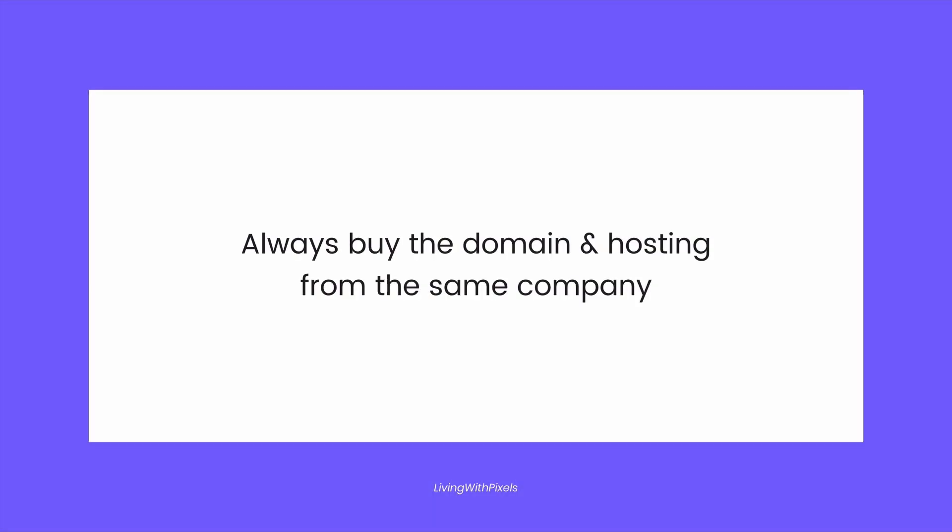A domain is something you need to buy for every website individually - so your company.com or your company.org. For hosting, it's a little different. The first tip I want to give is: always buy the domain and hosting from the same company. It doesn't matter which company, but it makes things a lot easier. Otherwise you have to connect those two things, which makes it complicated and that's extra work for nothing.